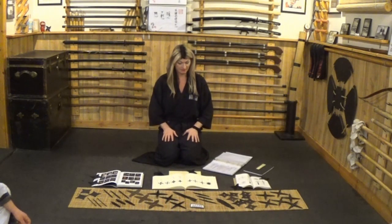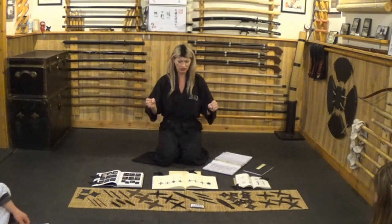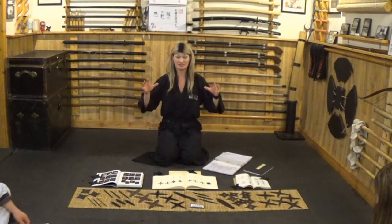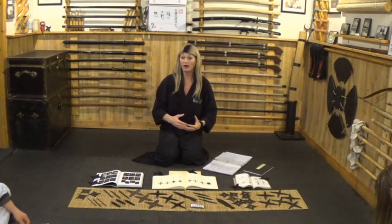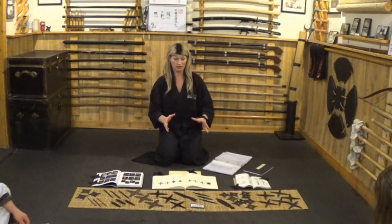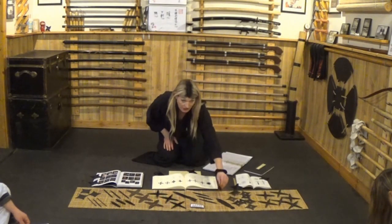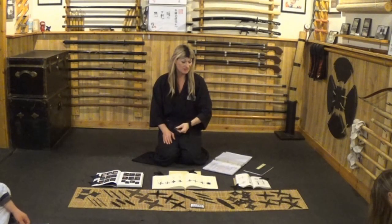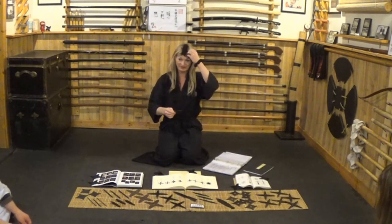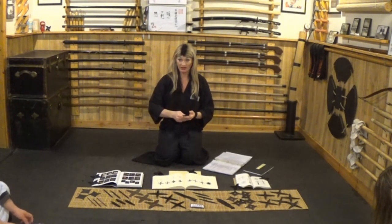With shuriken, there are lots of different variations, and historians can make this extremely complicated with different names and ryuha. But simply put, you have hira shuriken — a flat shuriken. It doesn't matter whether it has three, four, or eight points; if it's a flat disc that you throw, it is a hira shuriken.